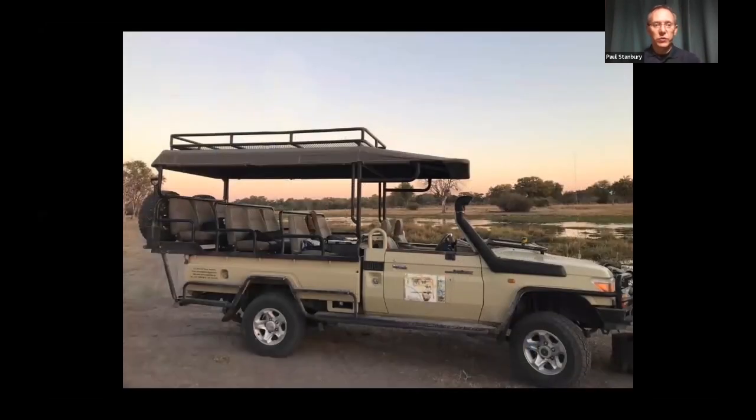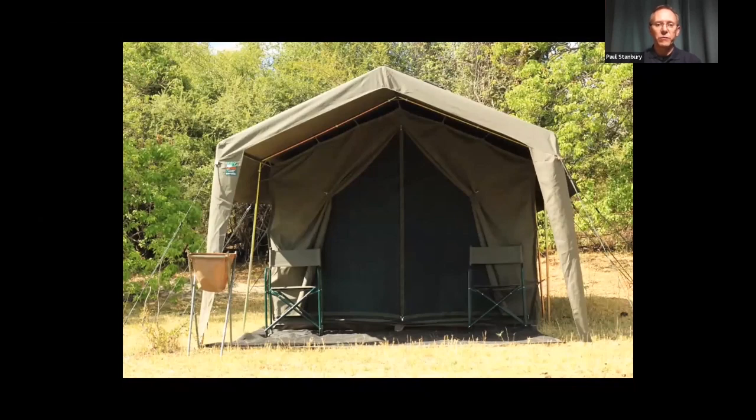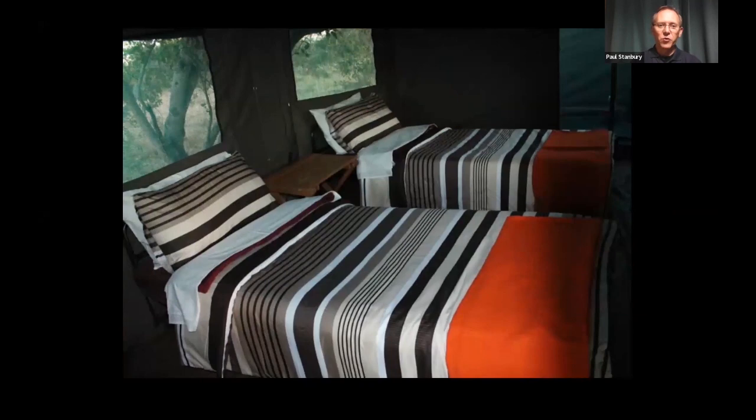One of the great things about Botswana is the vehicles we use — fully open-sided vehicles with great visibility, a sunshade over the top, and stepped rows of seats in the back, which is really good if you're keen on photography. We tend to mostly focus on mobile camping safaris in Botswana, which really does get you out into the wild. We use private campsites — these are not public campsites — and our groups have exclusive use of the sites.